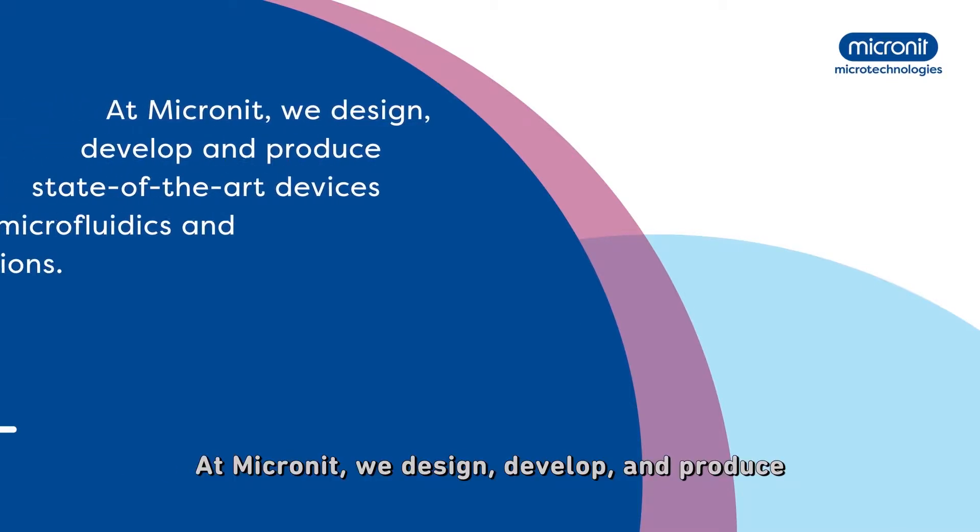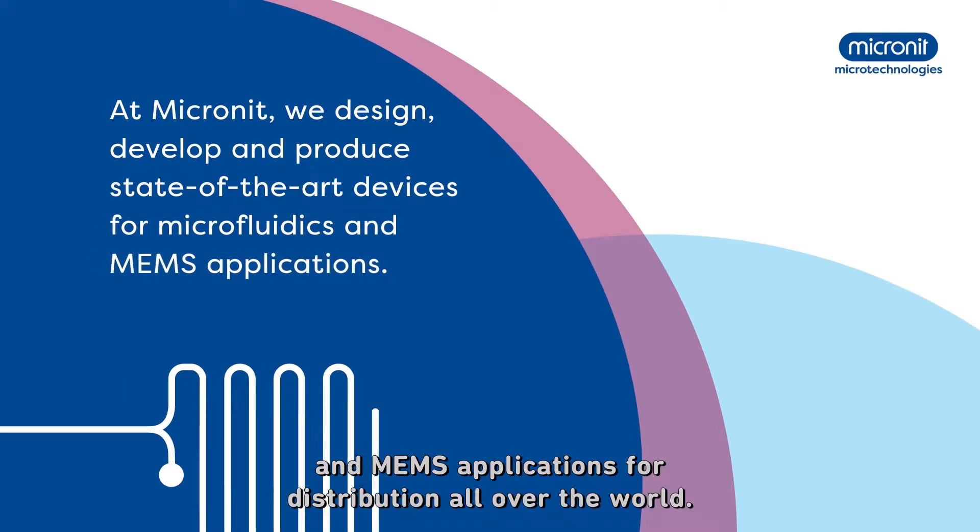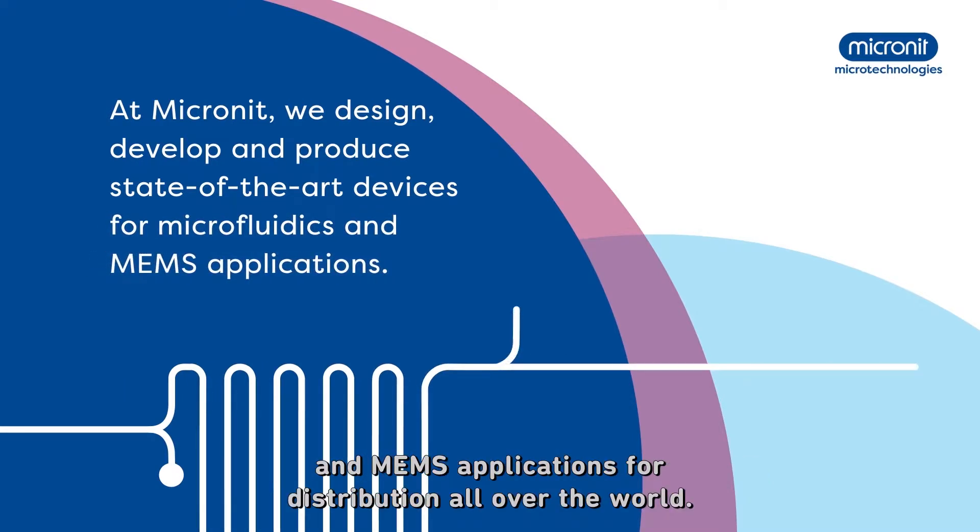At Micronit, we design, develop and produce state-of-the-art devices for microfluidics and MEMS applications for distribution all over the world.